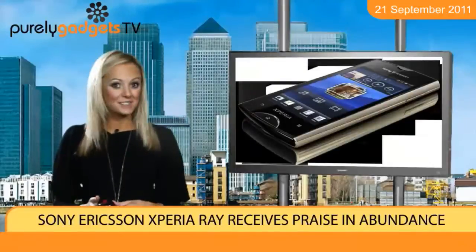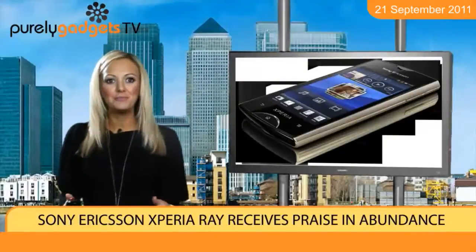Fall in love with the Sony Ericsson Xperia Ray by snapping it up from Purely Gadgets today.